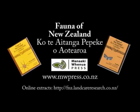Fauna of New Zealand is available from Manaaki Whenua Press. For more information, go to www.mwpress.co.nz.